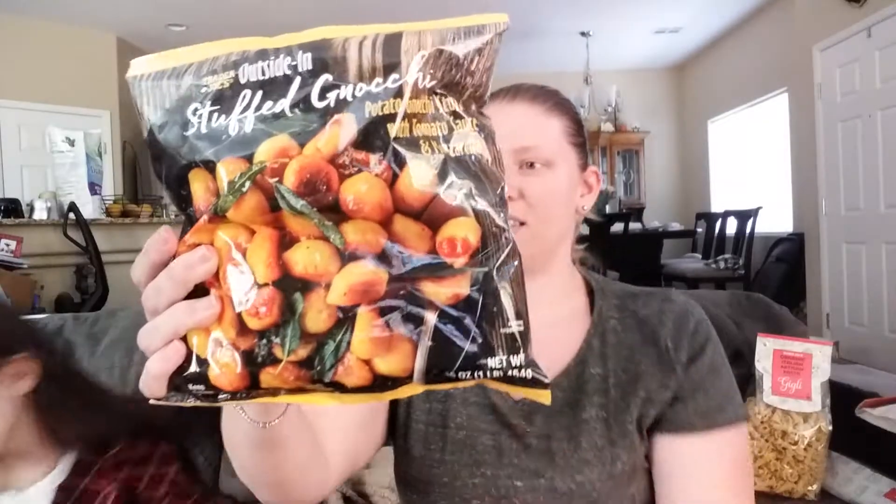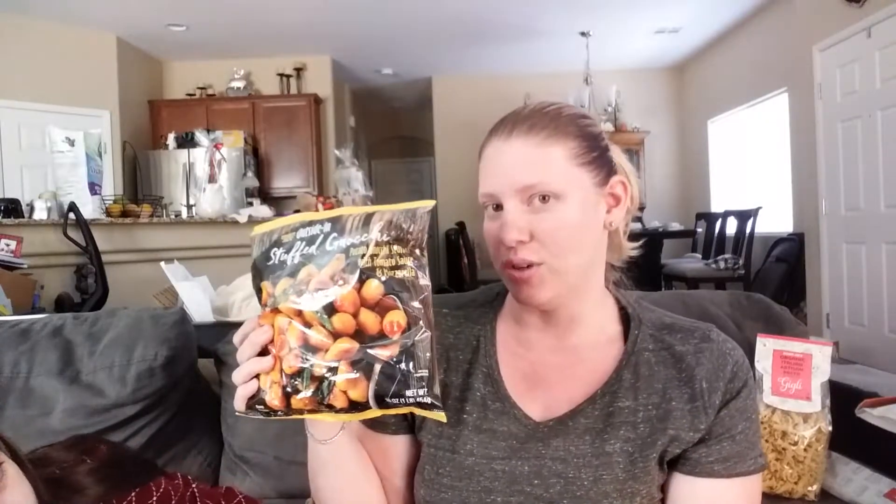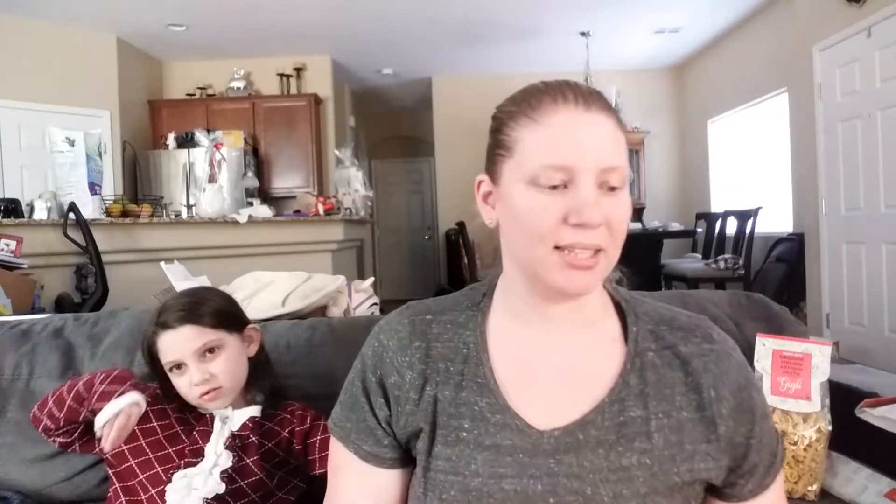Next up we got the gnocchi stuffed with tomato sauce. The kids loved this last year so we're going to do it again. This is really good stuff — it tastes like pizza and a potato. And I got more hash browns because my son loves those, and I think Dad might like them too.